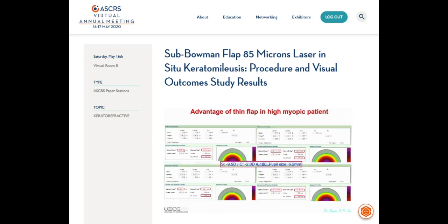Let's see this high myopic patient for example. If we set a 130μm flap thickness and 6.5mm optical zone (OZ), the RSB thickness is only 254μm. If we want to preserve more RSB thickness, most surgeons decrease the OZ to 6mm or less. However, this patient's mesopic pupil size is 6.2mm, so I don't think decreasing the OZ is a good choice.